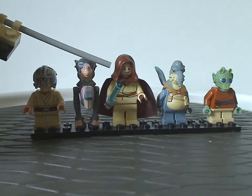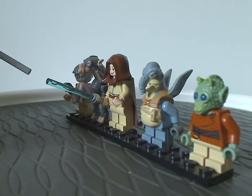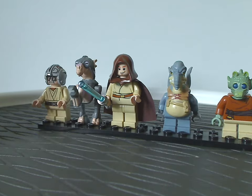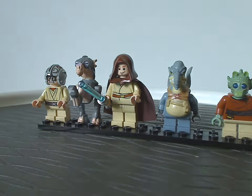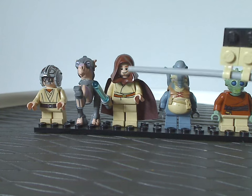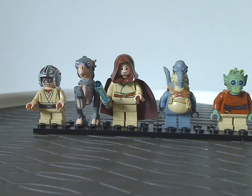Next is the Padawan version of Obi-Wan Kenobi, wielding a blue lightsaber. The face printing and torso piece are probably all new for the time, though this did get included in plenty of other sets eventually.